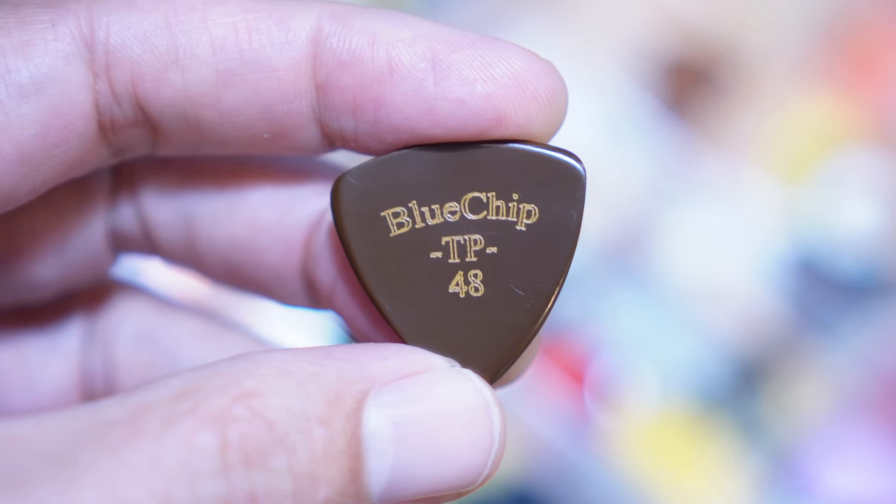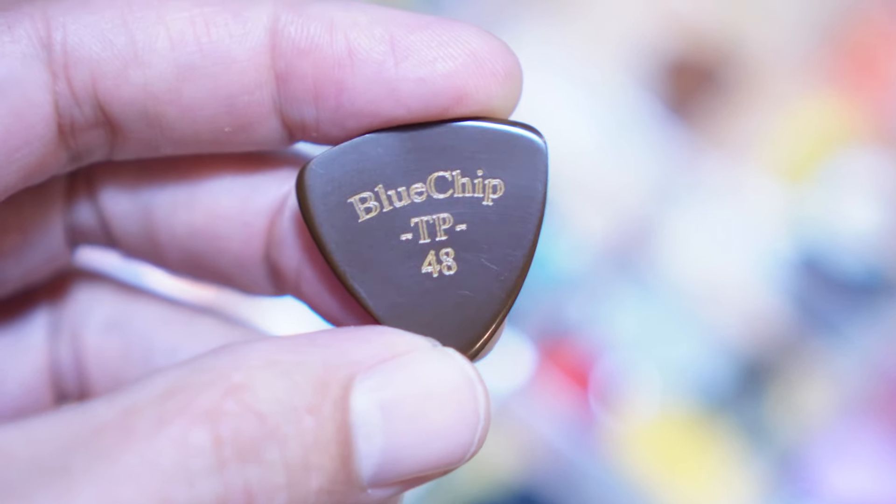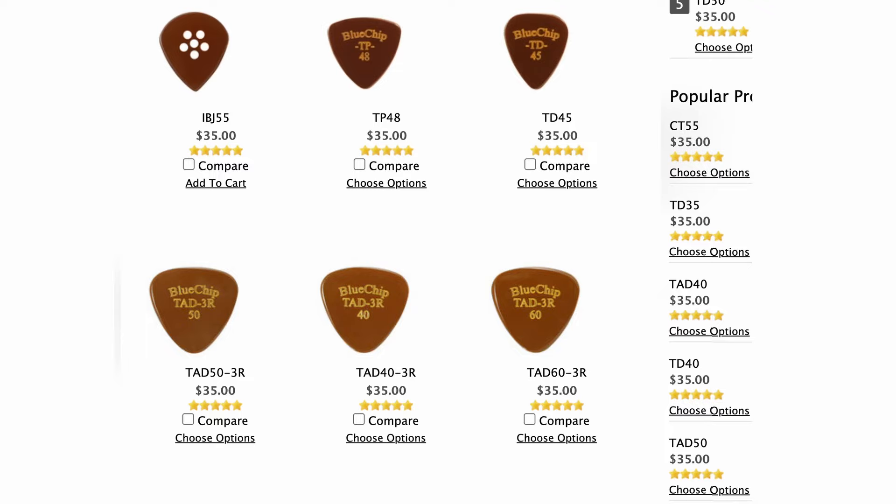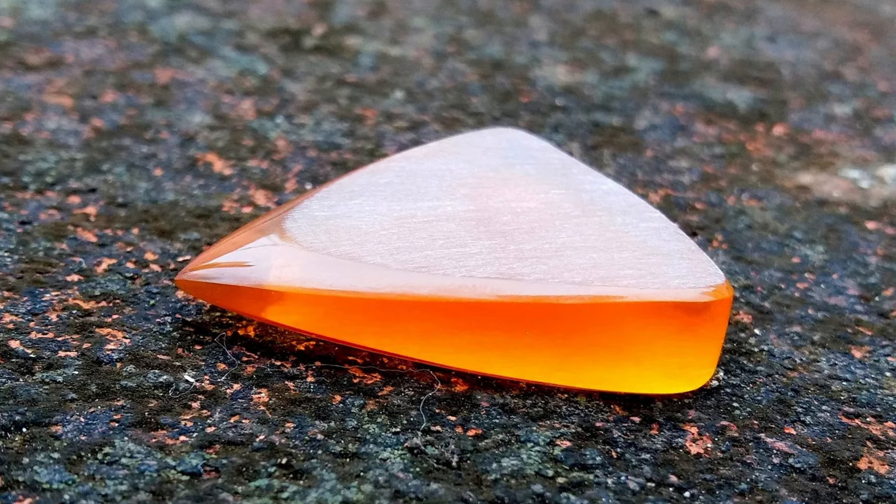So is there a very expensive plastic out there? Although they don't publish it on their website, rumor has it that Blue Chip picks are made from a material called Vespel — probably one of the most expensive plastics used for guitar picks. Vespel is actually used in aerospace and semiconductors because it has extreme heat resistance, so if you ever drop your pick in a deep fryer or on the surface of Mars, you're totally covered. Blue Chip picks are probably cut from a laser or CNC machine and then hand-finished — this is an example where a very expensive manufacturing process meets a very expensive material. You can expect to pay $35 to $75 for a Blue Chip pick. The main takeaway is that just because something is plastic doesn't mean it's cheap.